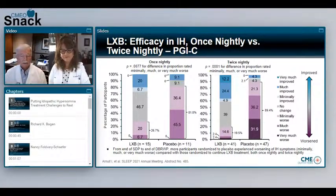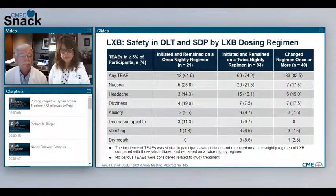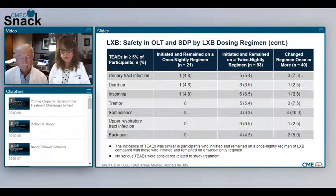What about treatment-emergent adverse events that significantly differed across the dosing regimens? Fewer patients had a treatment-emergent adverse event when prescribed the once nightly dose, but not significantly different from the twice nightly dose. The pattern of adverse events is really the same: nausea, headache, dizziness, anxiety, vomiting, and decreased appetite were the most common treatment-emergent adverse events, regardless of dose regimen.